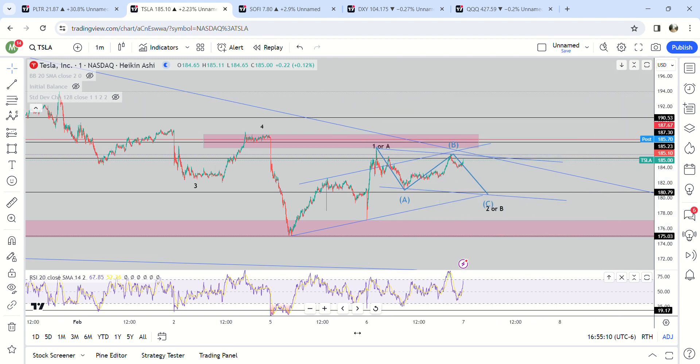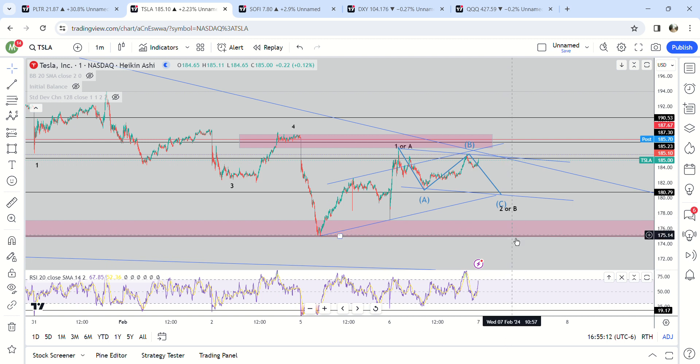You can see here — finally get a nice bounce on Tesla, and the algo kind of seemed super bullish today too. It didn't really dump that much when QQQ dumped, so I think Tesla might be in the process of starting a five-wave move here.